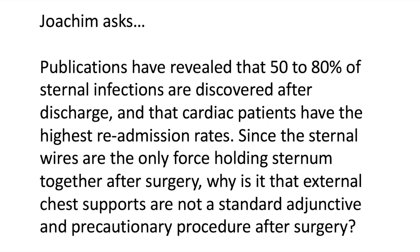This question comes in from Joachim. He writes: publications have revealed that 50 to 80 percent of sternal infections are discovered after discharge and that cardiac patients have the highest re-admission rates. Since the sternal wires are the only force holding the sternum together after surgery, why is it that external chest supports are not a standard adjunctive and precautionary procedure after surgery?